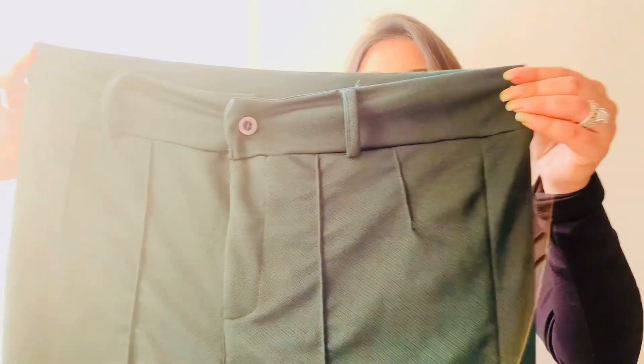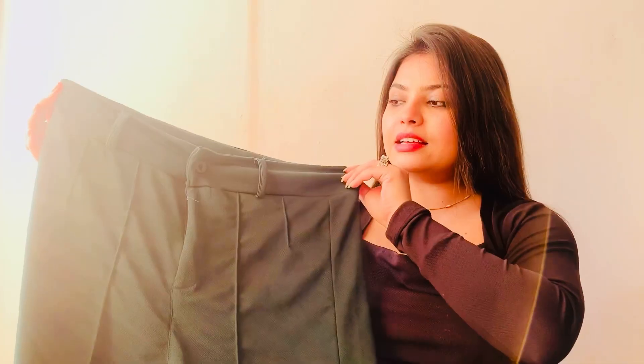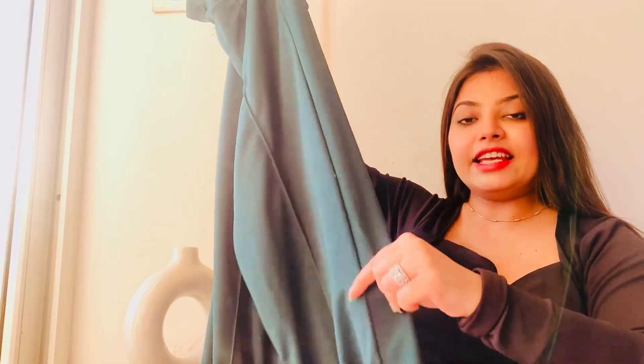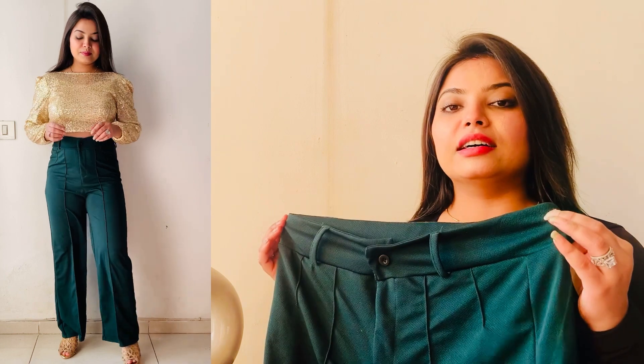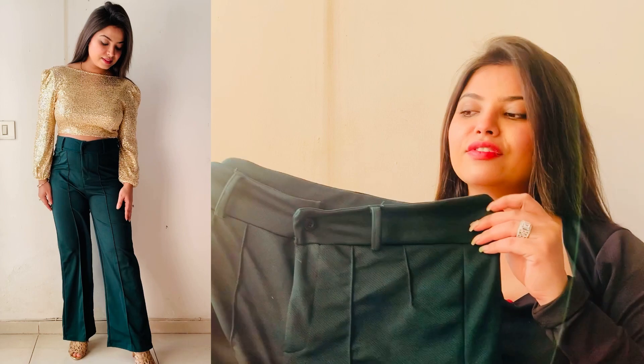This style has some buttons and a zip, and the zip quality is also good. The fabric is viscose rayon, which is very smooth and it looks really stylish. The design has a flare down, and they have given a really good flare to this pant.